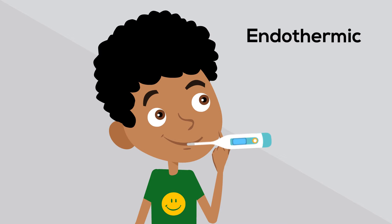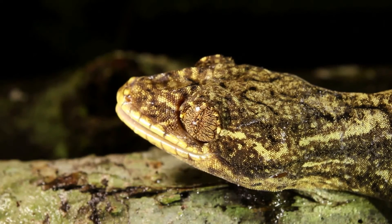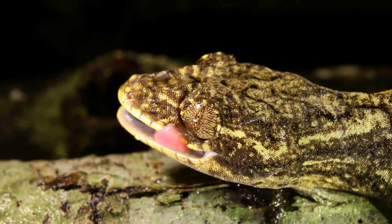Mammals are endothermic, or warm-blooded, which means they can generate internal heat to moderate their body temperature. Their body temperature does not rely on their surroundings, much like reptiles do.